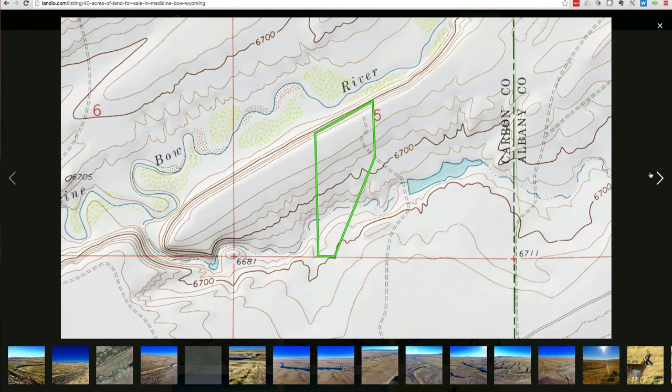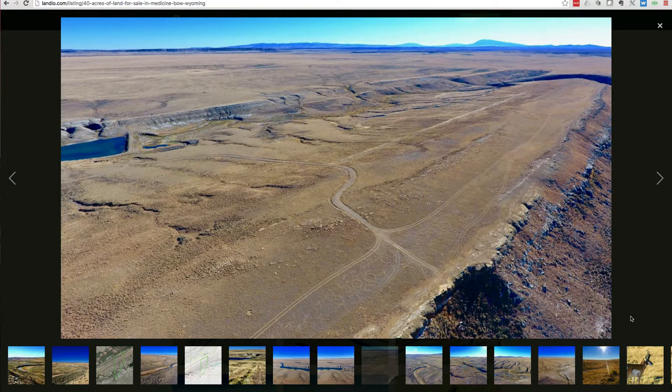This is a topographical map of the property. The elevation is around 6,700 feet in this area. This is a recent aerial photo of the actual property.